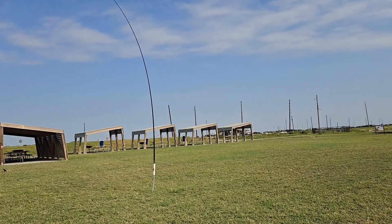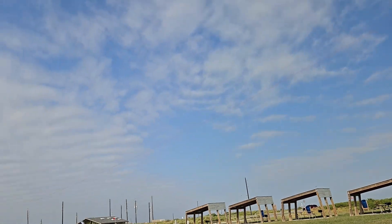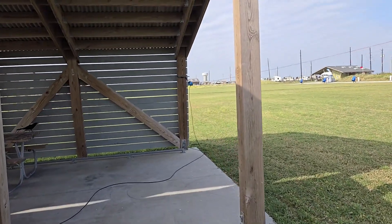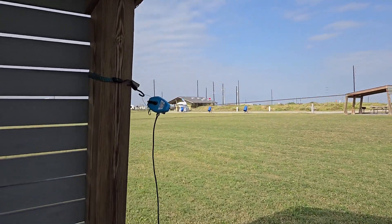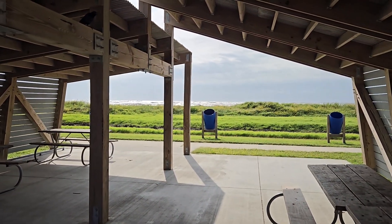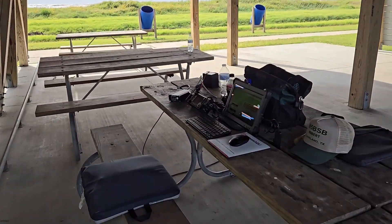The winds right now are between 25 and 30 miles an hour. It's extremely windy out here, but the nice thing is it's cool — temperatures in the lower 70s. Clouds are starting to break up a little bit and looks like the sun's coming out. Pretty rough surf. Anyway, we've already made three or four contacts, just got started, and I'm going to keep going.